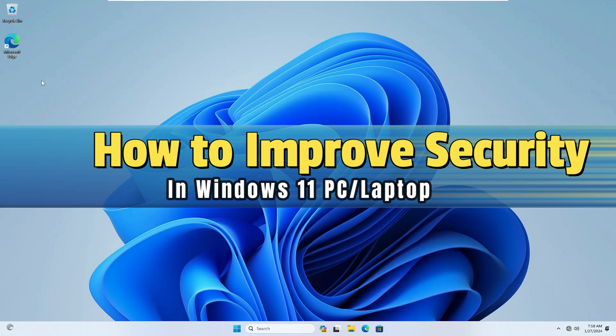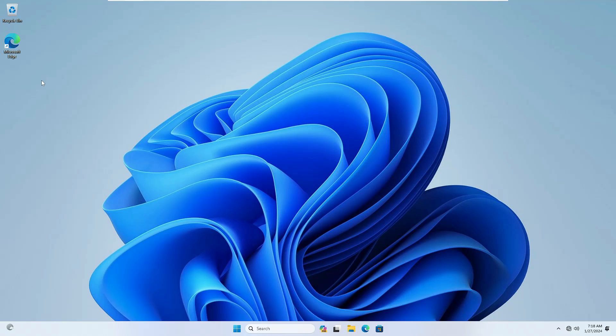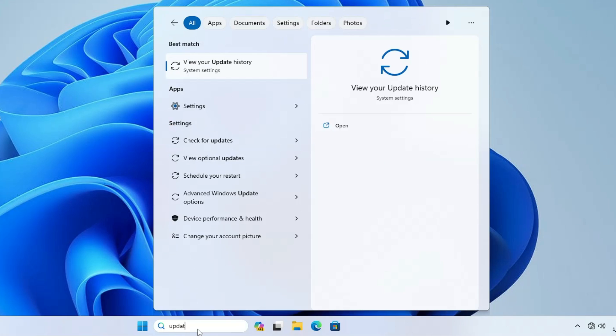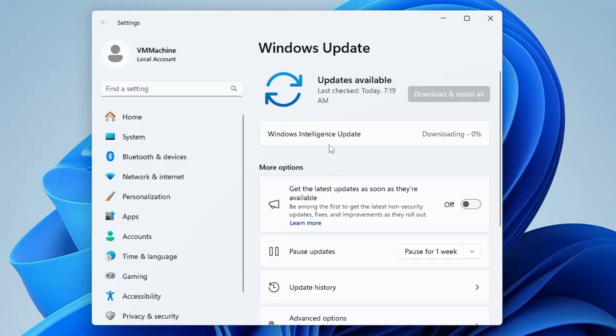Now, how do you improve security in Windows 11? All these security features are offered in Windows 11, but you need to ensure you're using all of them. The very first thing is to make sure your Windows is up to date. Click on Windows Search, type 'update', click on 'Check for Updates', and if any updates are available, download and install them because they contain security updates and bug fixes that help protect against suspicious activities and incoming attacks.